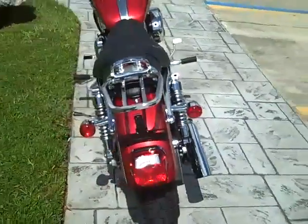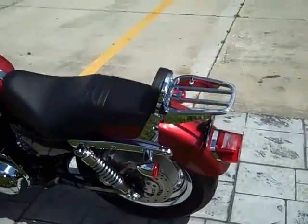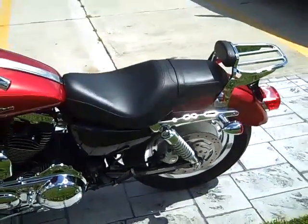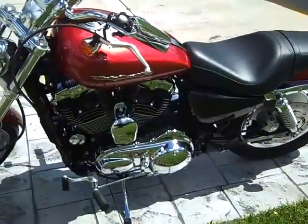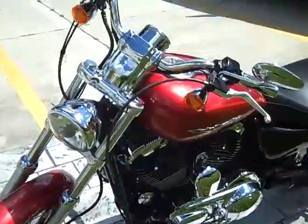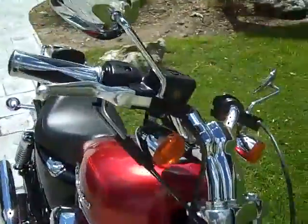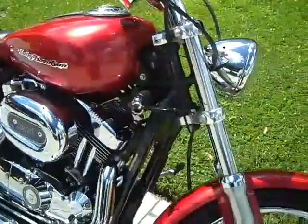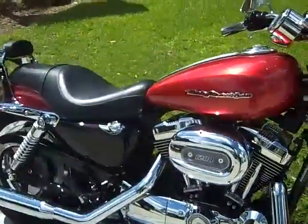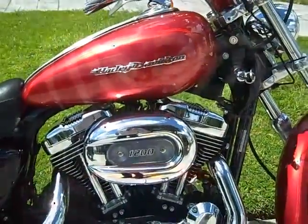Run brake turn for safety, forward controls. See this bike and many more at TampaHarley.com.